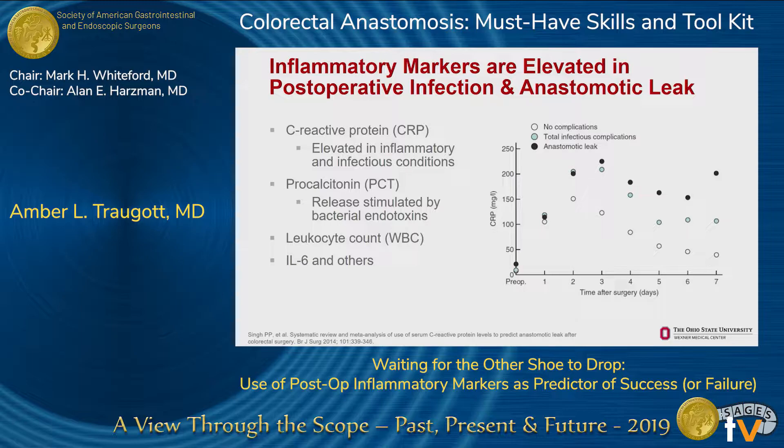C-reactive protein, many of us are familiar with, is a pretty nonspecific marker for inflammatory or infectious conditions. Procalcitonin is thought to be more specific for infectious conditions because its release is stimulated by bacterial endotoxins.